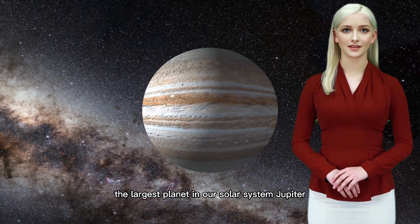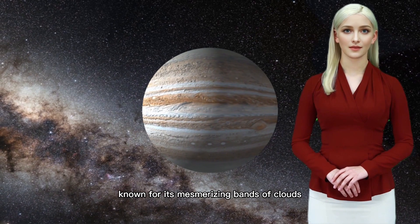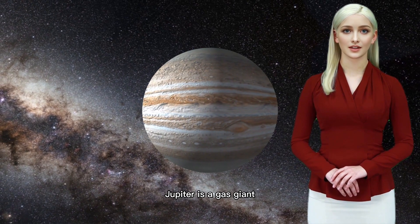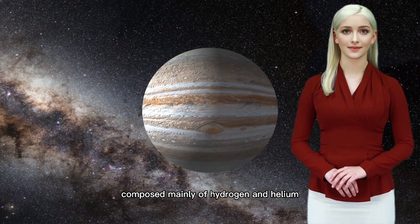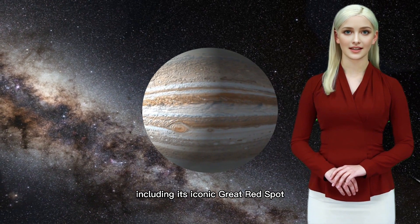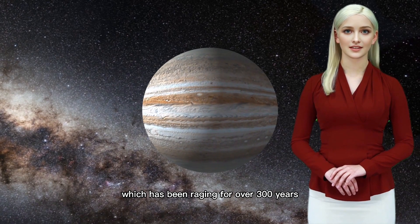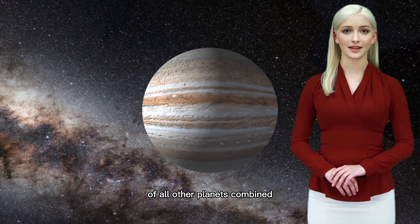Now we come across the largest planet in our solar system — Jupiter. Known for its mesmerizing bands of clouds and its iconic Great Red Spot, Jupiter is a gas giant composed mainly of hydrogen and helium. Jupiter's powerful magnetic field creates intense storms, including its iconic Great Red Spot, which has been raging for over 300 years. Its mass is more than twice the mass of all other planets combined.